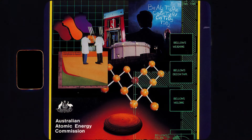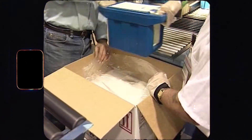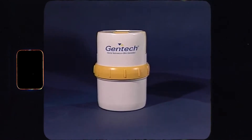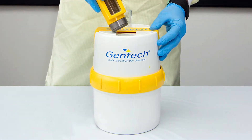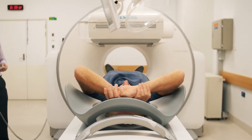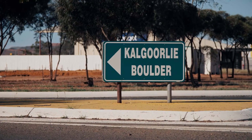Developed by ANSTO's predecessor, the Australian Atomic Energy Commission, known as the AAEC, in the late 1960s, the Technetium-99m generator revolutionised nuclear medicine imaging in Australia by enabling imaging procedures to be performed not only in major capital cities but throughout regional and rural Australia.